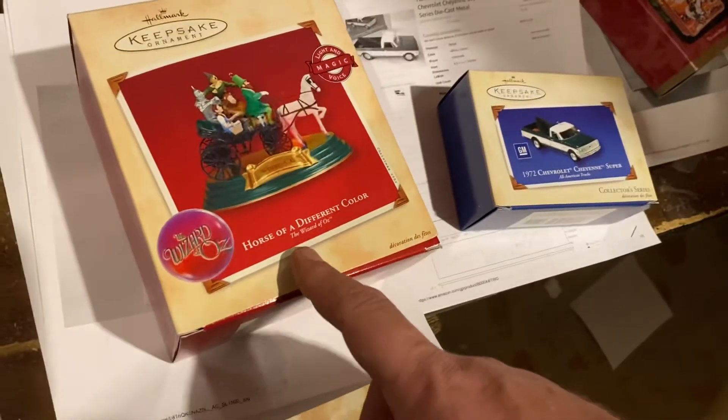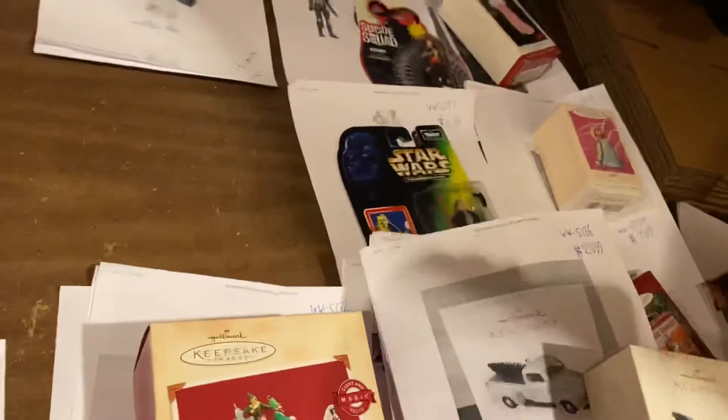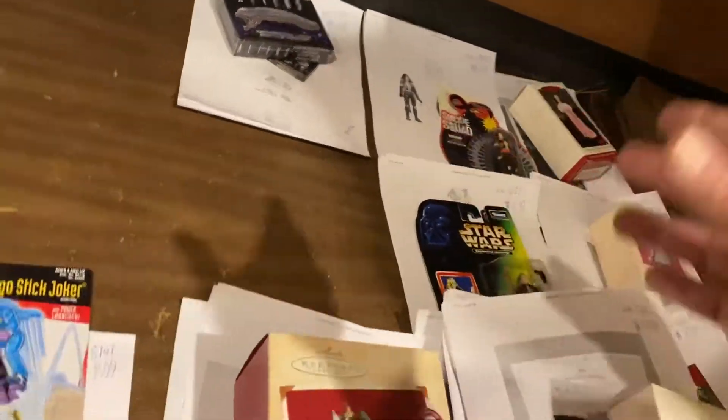Oh, that was a horse of a different color from Wizard of Oz. This is another truck — Silverado, $24.95 on that one. And another truck, 1948 Ford, $27.99. Look at all of that Hallmark, all those trucks. All of those were bought and sold within two days.